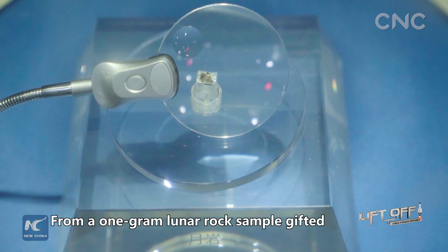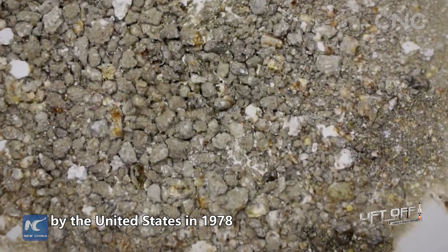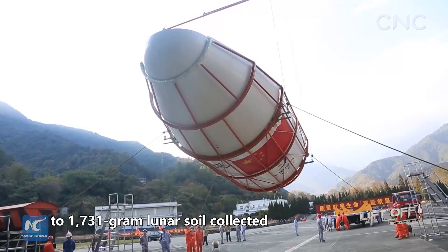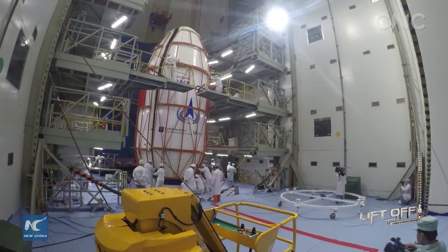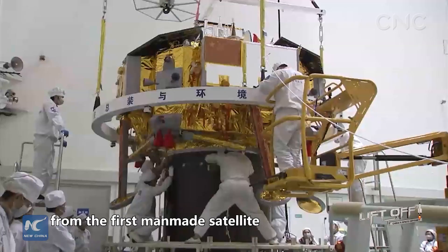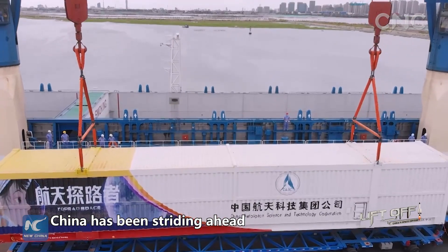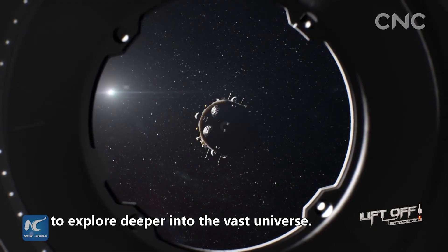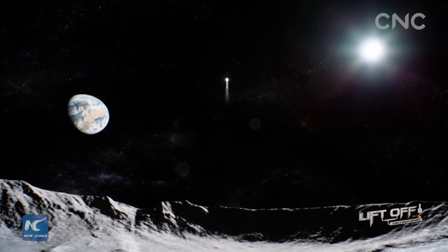From a 1-gram lunar rock sample gifted by the United States in 1978 to 1,731 grams of lunar soil collected by Chang'e-5 in 2020, and from the first man-made satellite to the first probe landing on the far side of the Moon, China has been striding ahead in space endeavors to explore deeper into the vast universe.